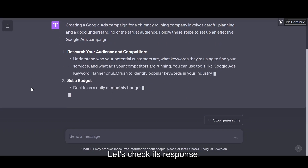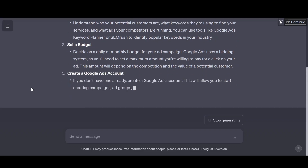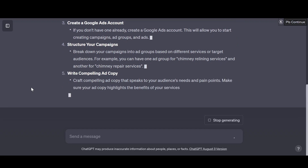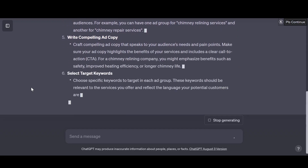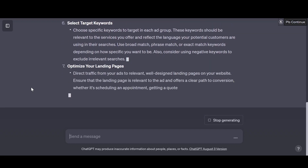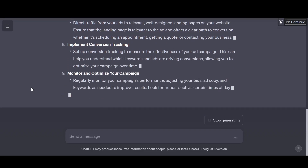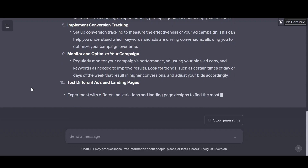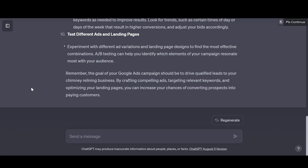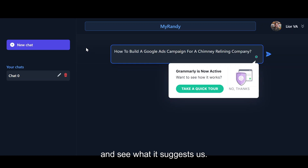Let's check its response. Now, let's jump to MyRandy and see what it suggests us.